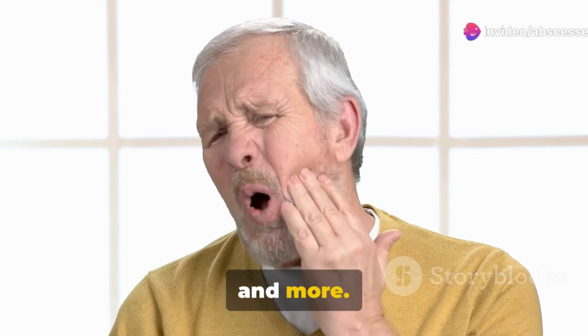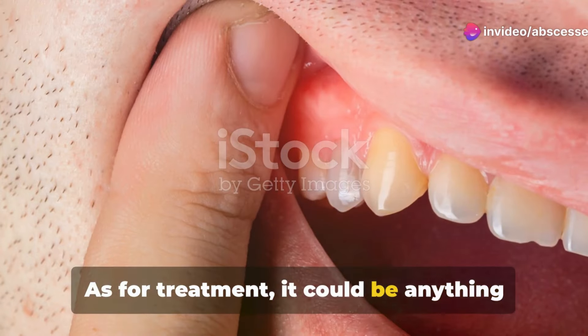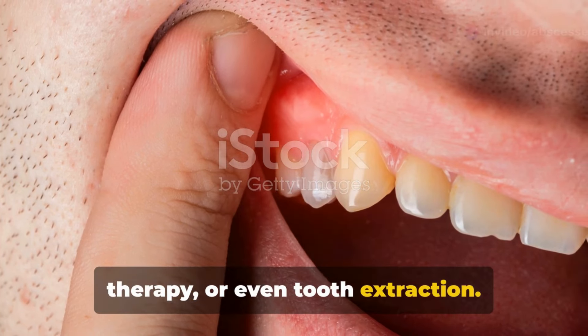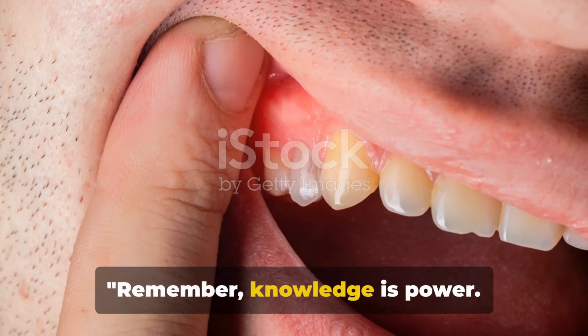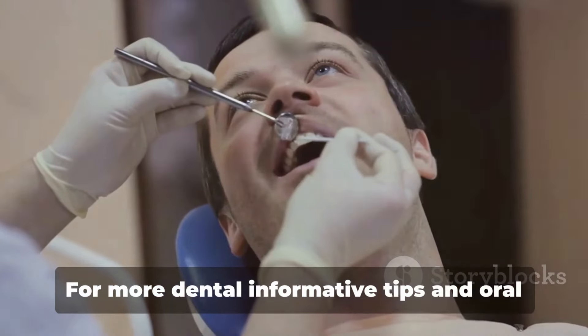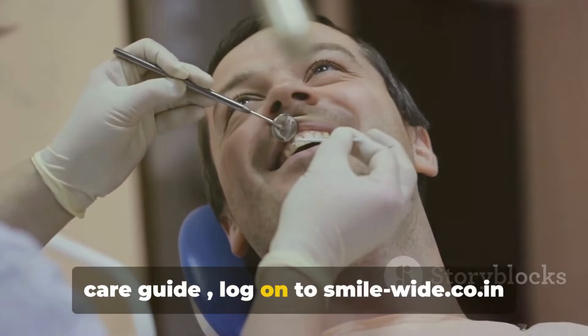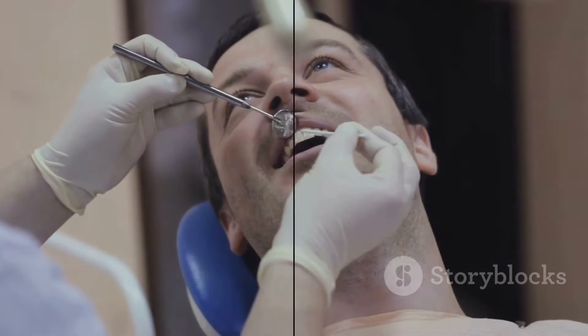As for treatment, it could be anything from draining the abscess to root canal therapy or even tooth extraction. Remember, knowledge is power — stay informed and keep your smile healthy. For more dental informative tips and oral care guides, log on to smile-wide.co.in.